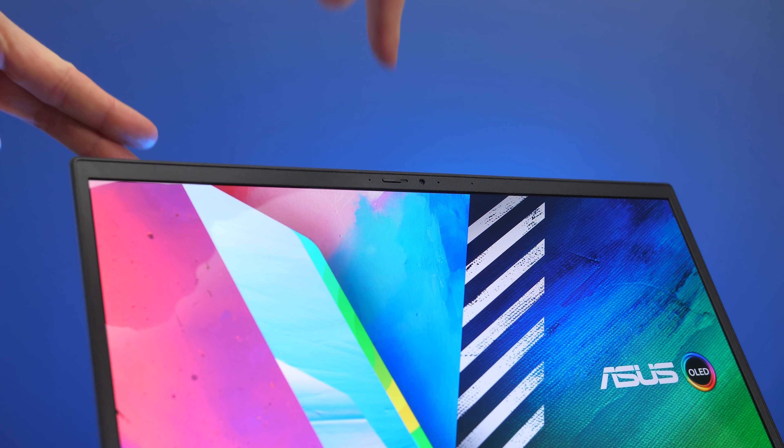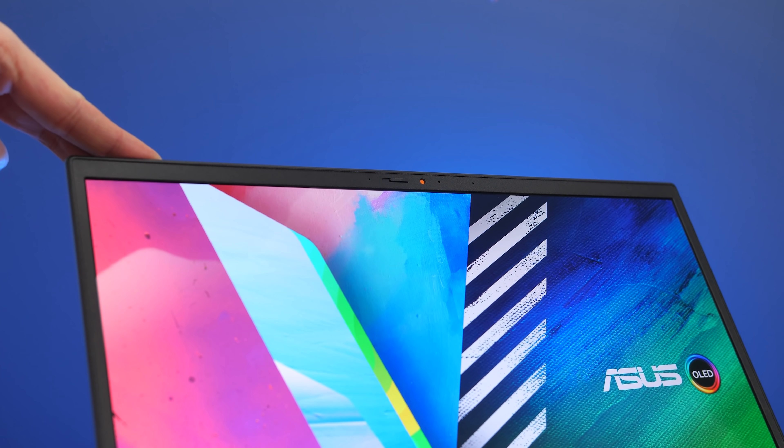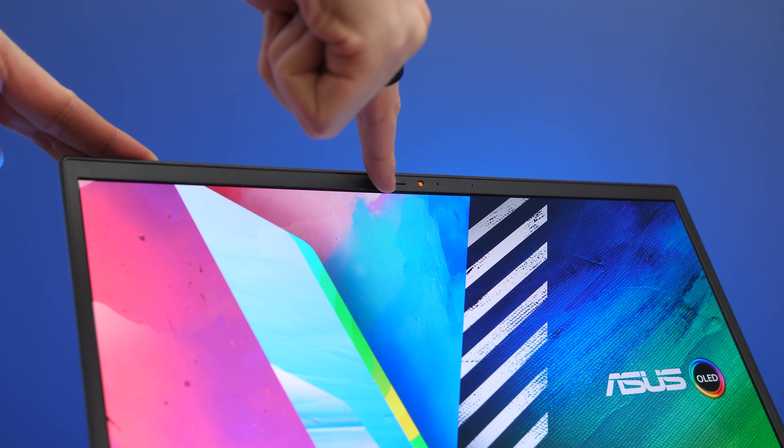There's a 720p camera above the screen in the middle — there's no IR for Windows Hello face unlock, but it does have a physically sliding privacy shutter. This is what the camera and microphone look and sound like, and this is what it sounds like while typing on the keyboard.